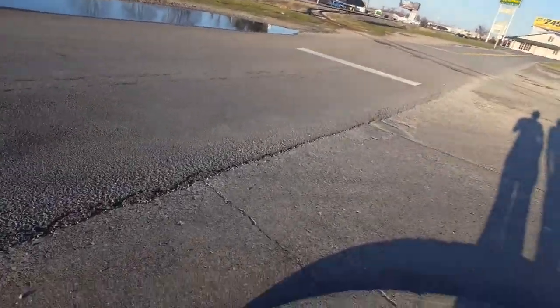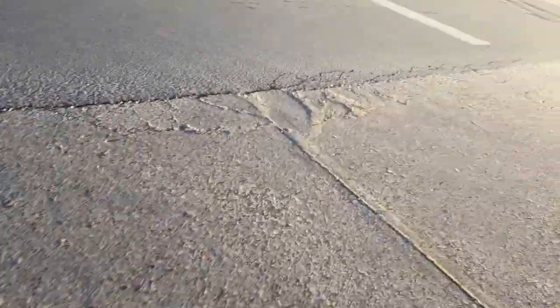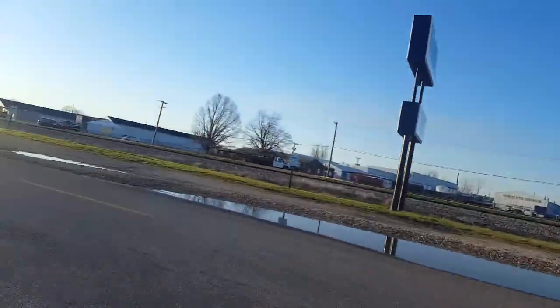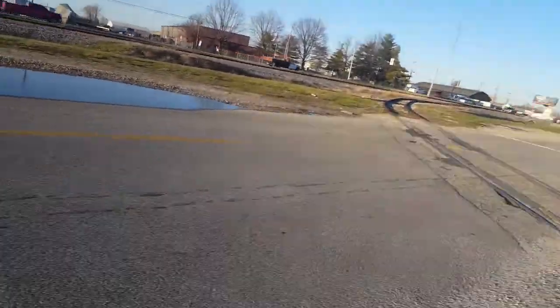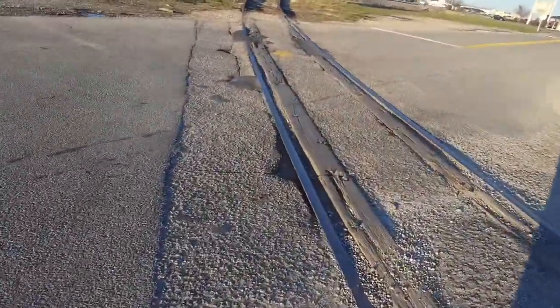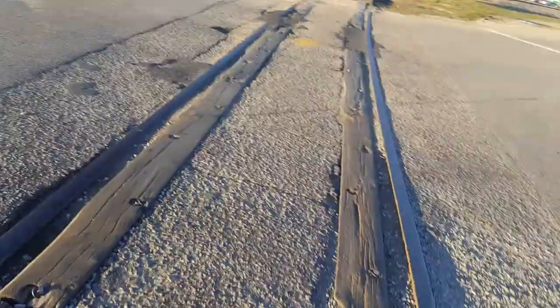We have an out-of-service railroad crossing, possibly abandoned, in Evansville, Indiana. It's on Oak Grove Road. It comes right off the Norfolk Southern tracks right there. It is possible for a train to come down here technically, but it doesn't look like it's been used in years — or at least not a couple years. So maybe it's just unused.